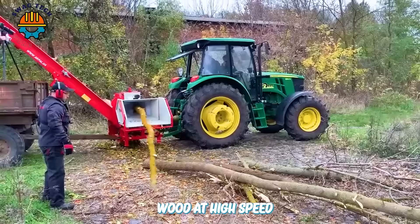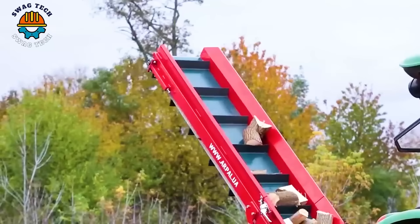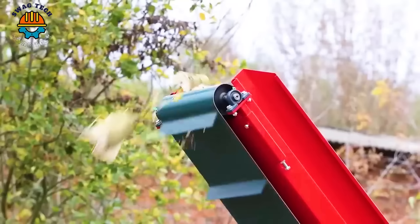With the ability to chop wood at high speed, this machine can process 14 cubic meters of wood per hour, bringing high work efficiency.